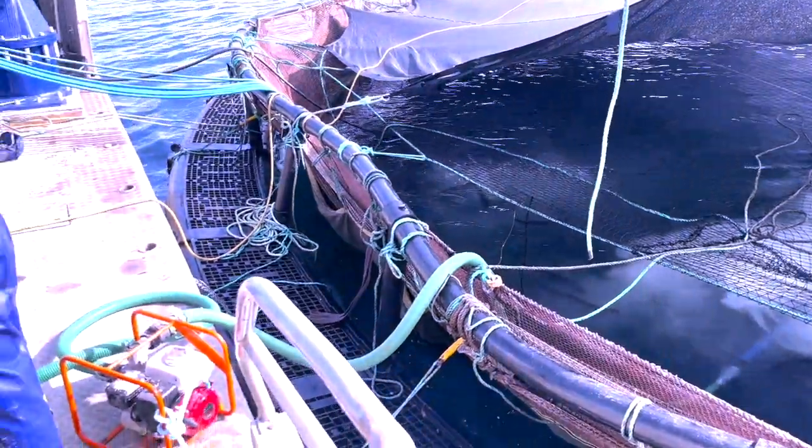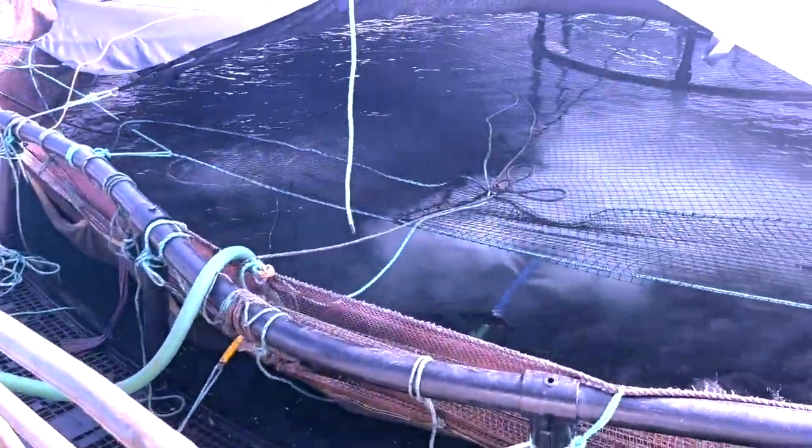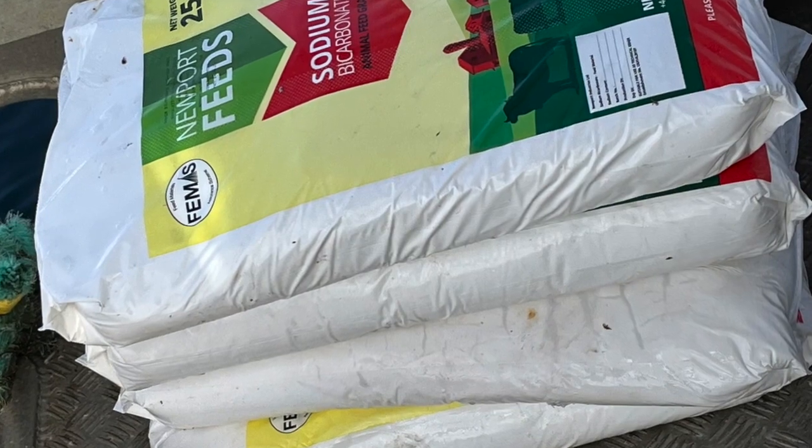The treatment which was carried out is to eradicate the sea lice attached onto the trout, which were also slowly killing the fish. We were using this treatment to try and get rid of these parasites, knowing we would have to do it again in a month.